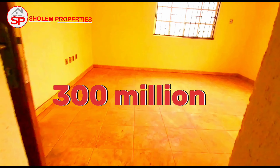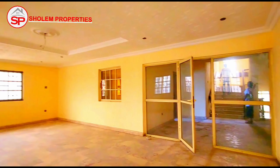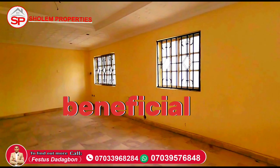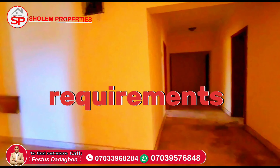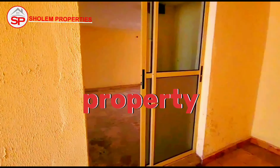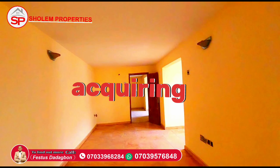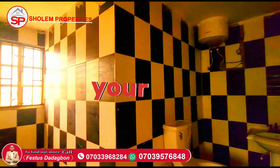This remarkable property is currently listed at 300 million Naira, reflecting its exceptional value and features. Moreover, there is room for negotiation, allowing prospective buyers the opportunity to explore mutually beneficial terms. We understand that every buyer may have specific requirements, and we are open to discussing how we can make this dream property a reality for you — at a price that aligns with your needs and expectations.